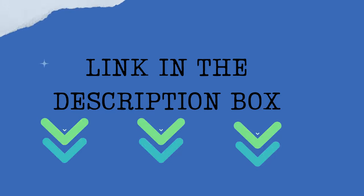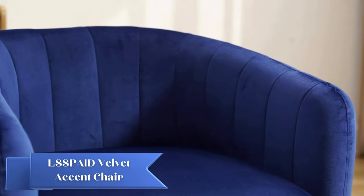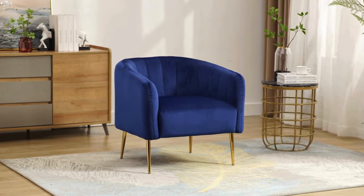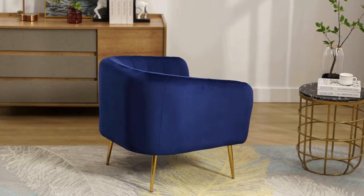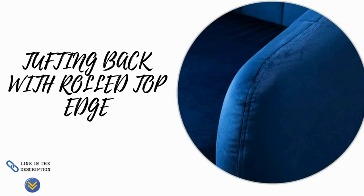Introducing the LSSPI Velvet Accent Chair, where opulence meets functionality in a harmonious fusion of design and comfort. Wrapped in lavish linen-like fabric, this chair exudes sophistication and style. The tufting back with a rolled top not only adds a touch of elegance but also enhances the overall aesthetic.